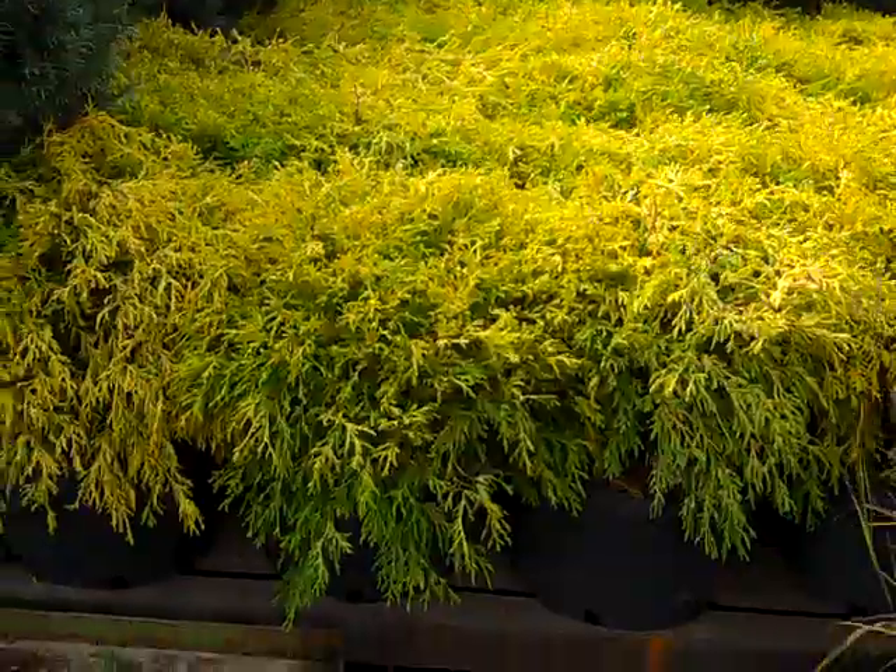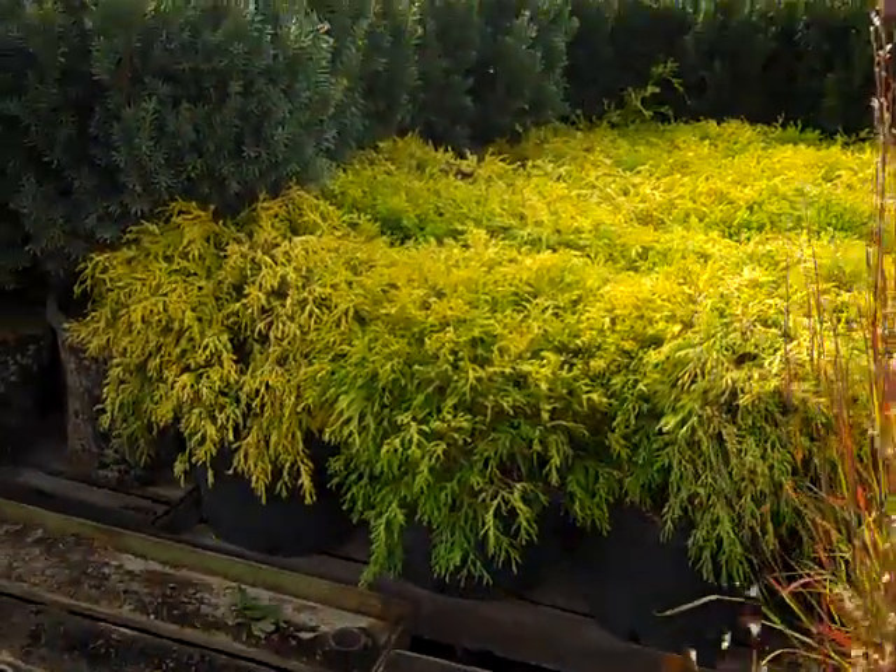Huge 7 gallon mops — look at this blast. That would really lighten up a corner display nicely.